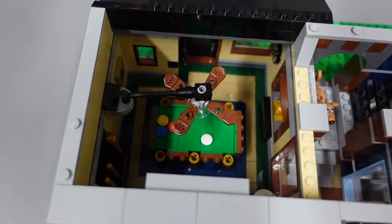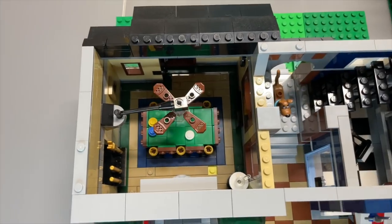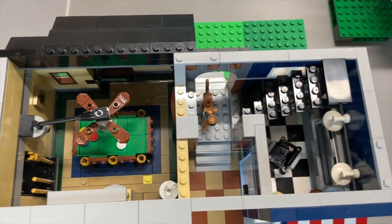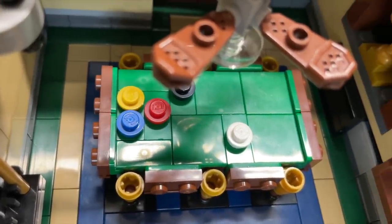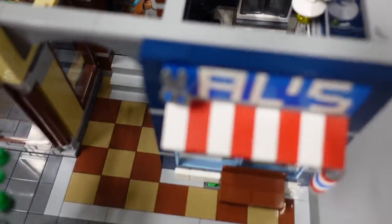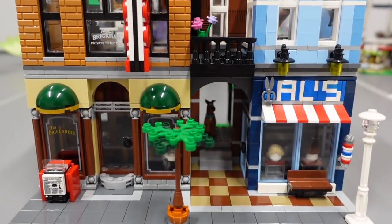Inside the pool hall, I just love all the little accessories and details — it's very crammed. On top there's a fan that actually moves, which is kind of cool. Right below that is the pool table. On the other side we get to see the barbershop, and while there aren't too many details hidden inside, it definitely looks like a barbershop from the outside. Now let's move up and take a look at the second story.